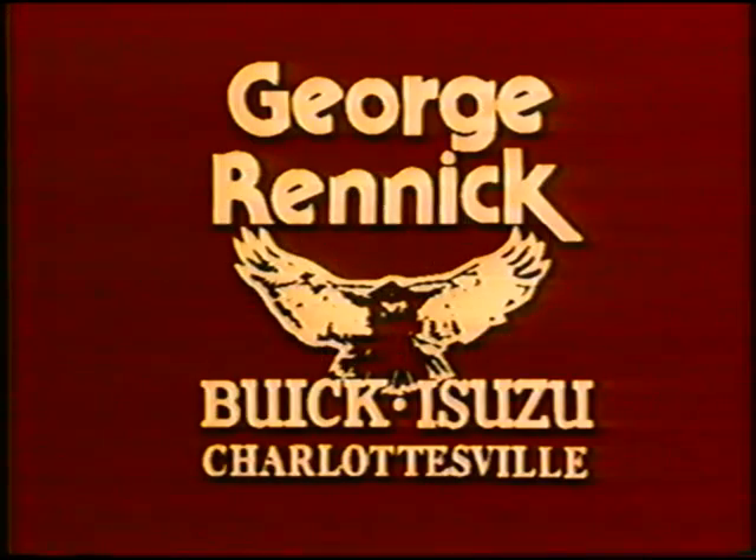Closeout model discounts at $4,000 off. The best closeout model deals are at George Renick Buick Isuzu in Charlottesville.